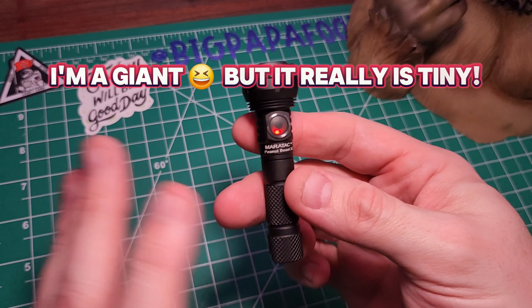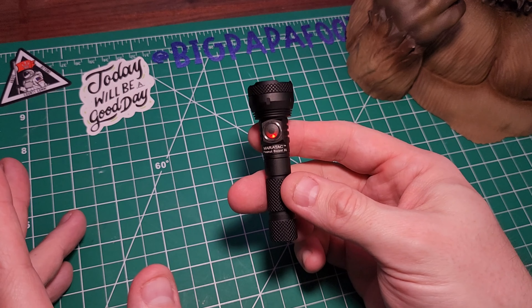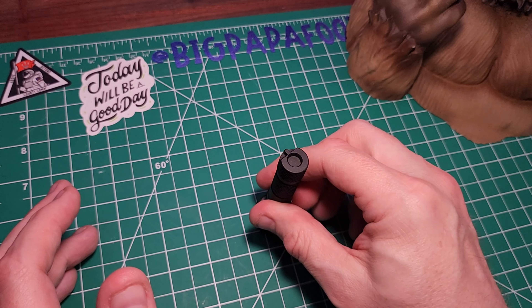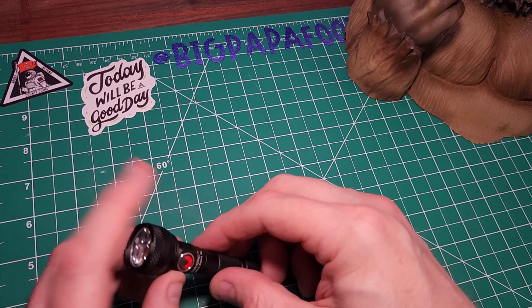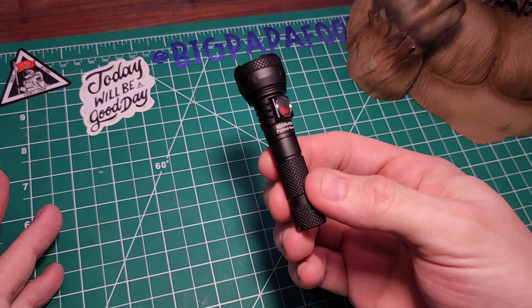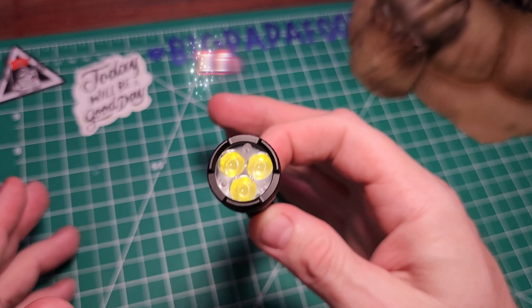I'm embarrassed to say this, but a couple of weeks ago when I first got this, I took it out. I was showing how bright it was to my wife. I set it down on my phone case without thinking about it while it was on and it melted. So yeah, not for little kids. This is not just your little everyday run of the mill flashlight. This thing is actually very powerful.